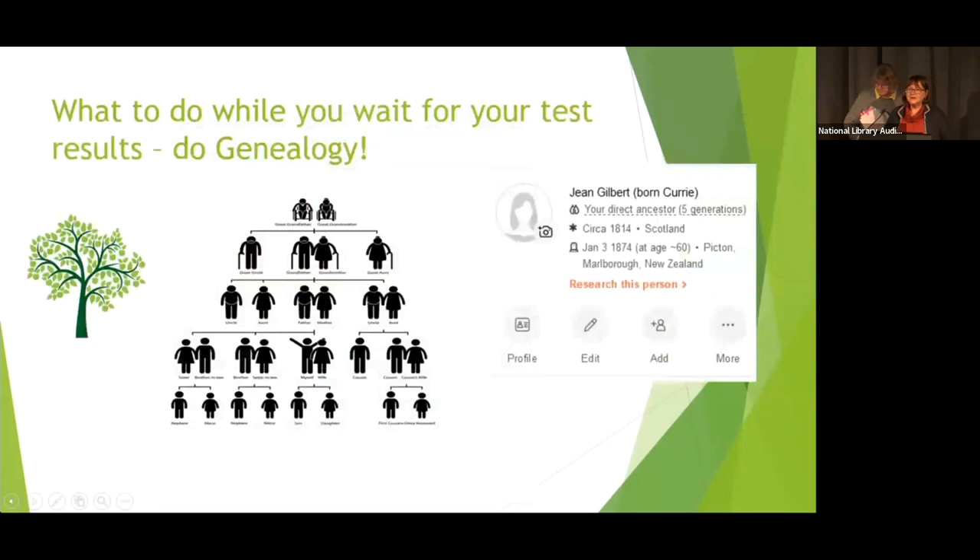If you've decided to get a test but haven't sent it off yet, or you're waiting for results, do genealogy. DNA is relatively new and most of us have been doing genealogy for decades. If you don't have a tree, build one. Start with yourself, your parents, grandparents, uncles and aunts, siblings, cousins, grandchildren. Build as far back as you can. Don't worry if you don't know exact dates or place names — put in what you think is correct and refine it later.